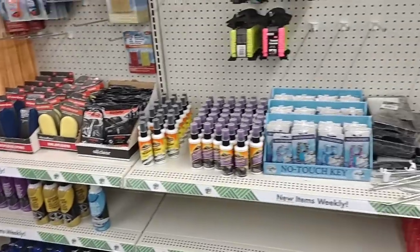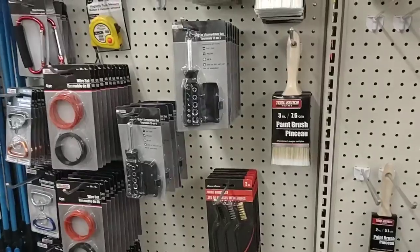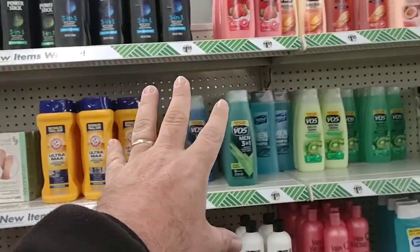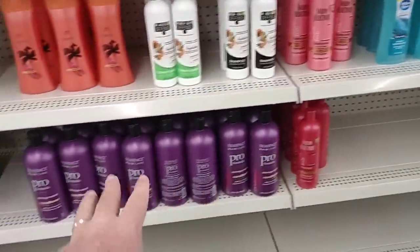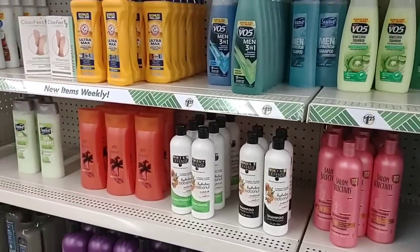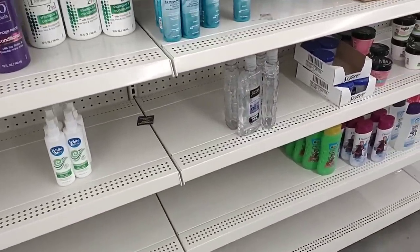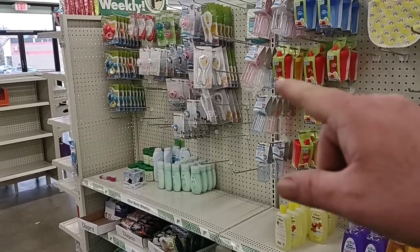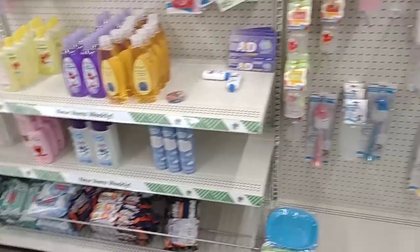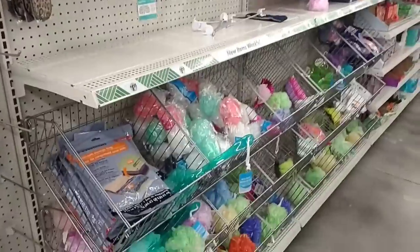Now they do have some car stuff. I haven't been to Walmart's automotive section lately, but I'm sure that stuff's starting to go up in price. Got these paint brushes here, a little wrench set, some carabiners. They kind of have their shampoo and body wash mixed in together here. Well, they do have some baby supplies here — got some combs, some binkies or pacifiers, whatever you like to call them. Got some bottle cleaners. This is everything that every other Dollar Tree has, but it's good to see that they're getting some stuff in.